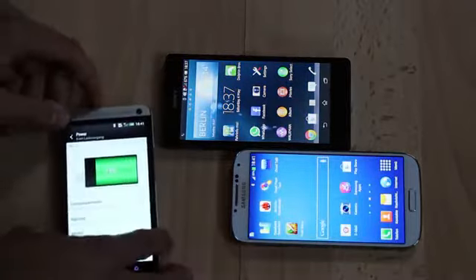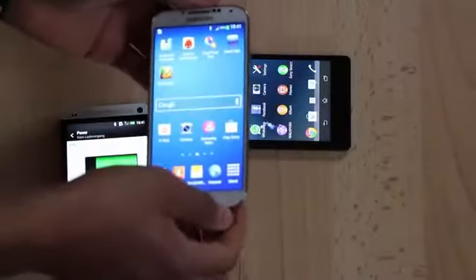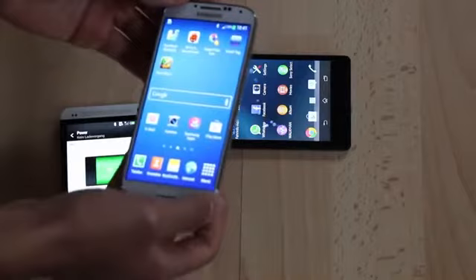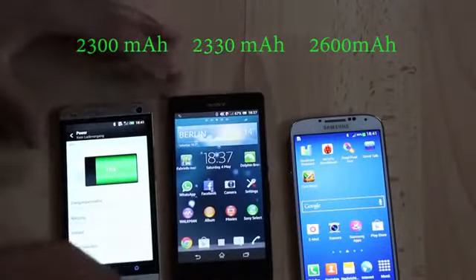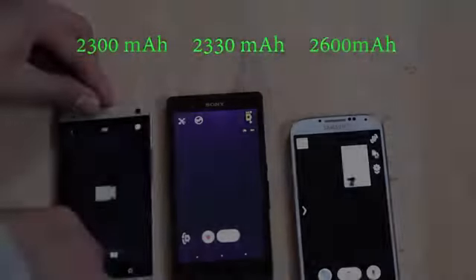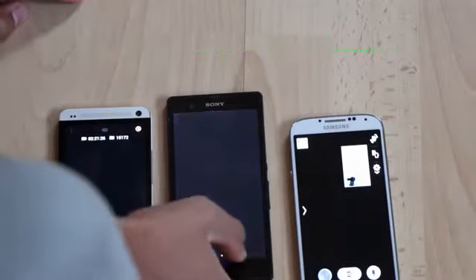The Galaxy S4 does have the strongest battery — it comes with a 2600 mAh battery. The HTC One has a 2300 mAh battery and the Sony Xperia Z has a 2330 mAh battery.